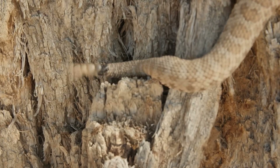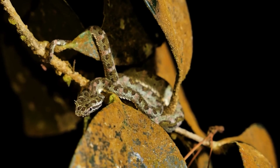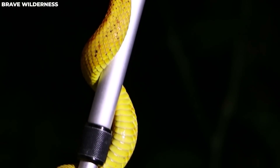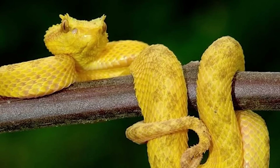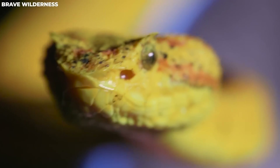The snake also has a prehensile tail, so it can hang onto a branch while eating its meal. The eyelash viper is not known to be especially dangerous — it's not very aggressive, and bites are quite rare and hardly ever deadly. So it's more of a fashion-forward viper with a gentle temperament.